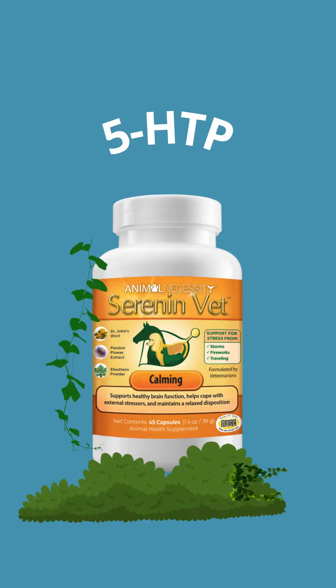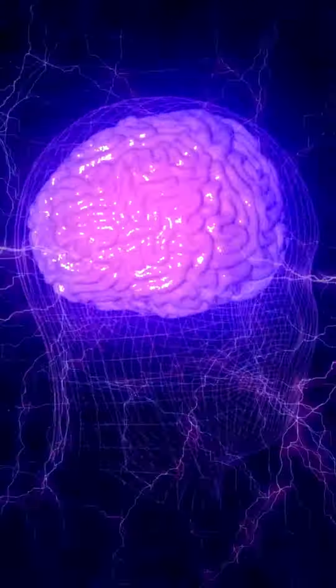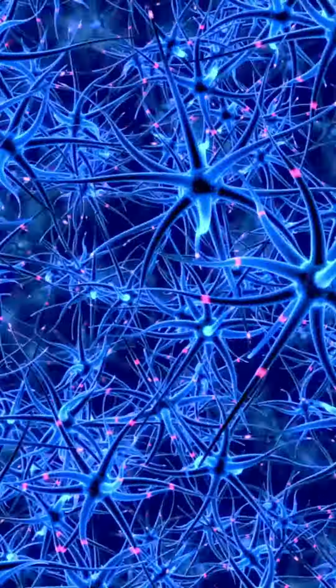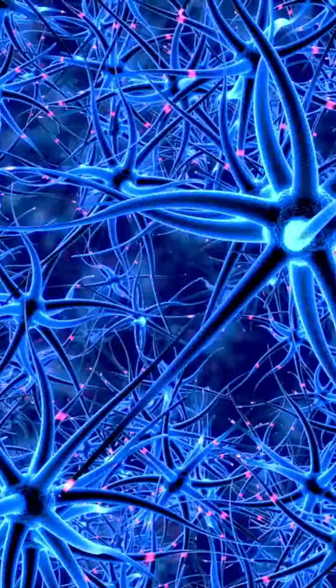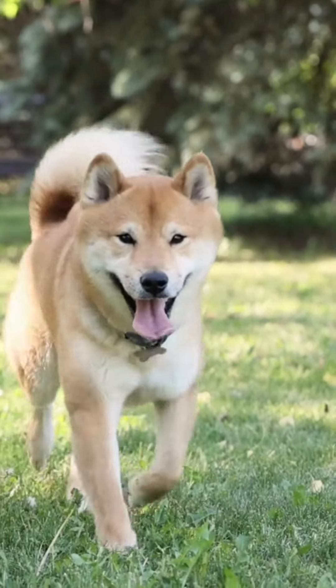5-HTP, which is from an African evergreen climbing shrub, promotes calming behaviors by supporting a normal nervous system response to stress. It is a metabolite produced from the essential amino acid L-tryptophan and is a direct precursor for serotonin production in the central nervous system. It promotes serotonin production and thereby healthy behavioral responses in times of stress.